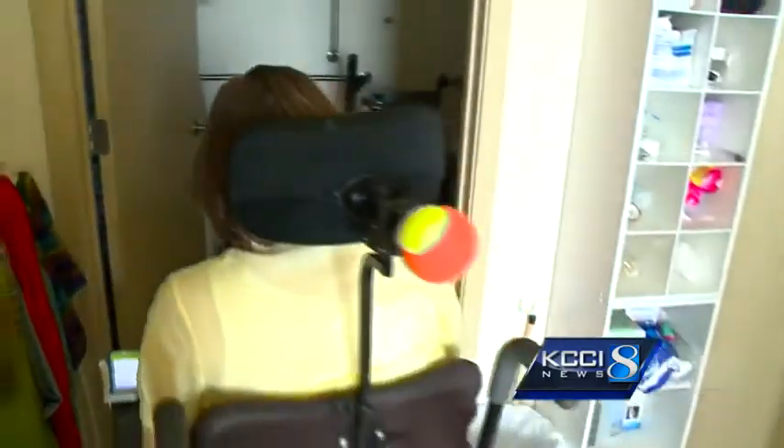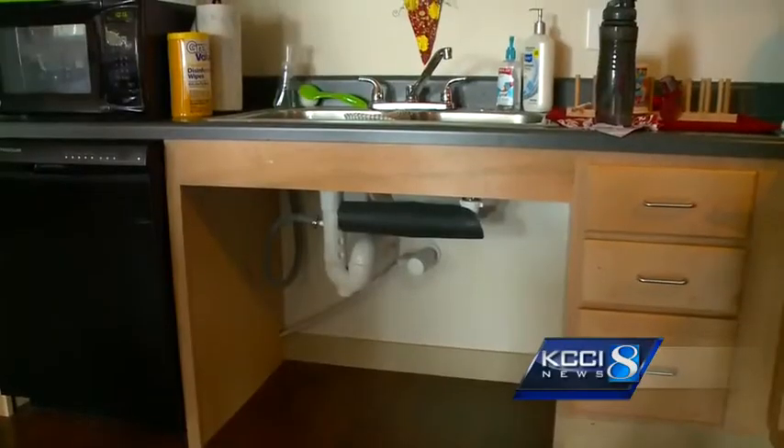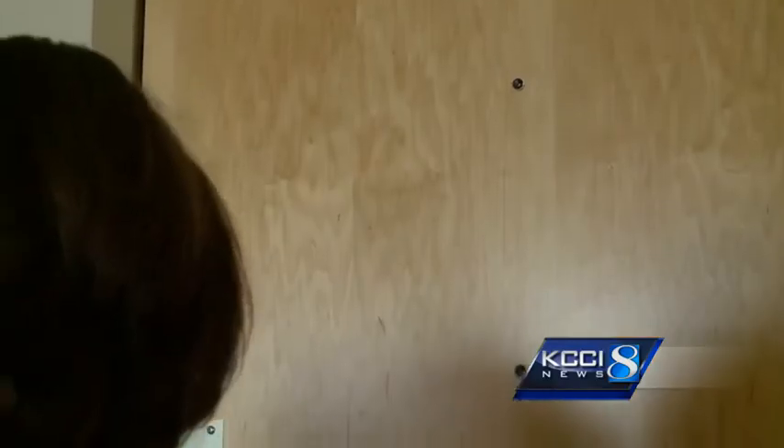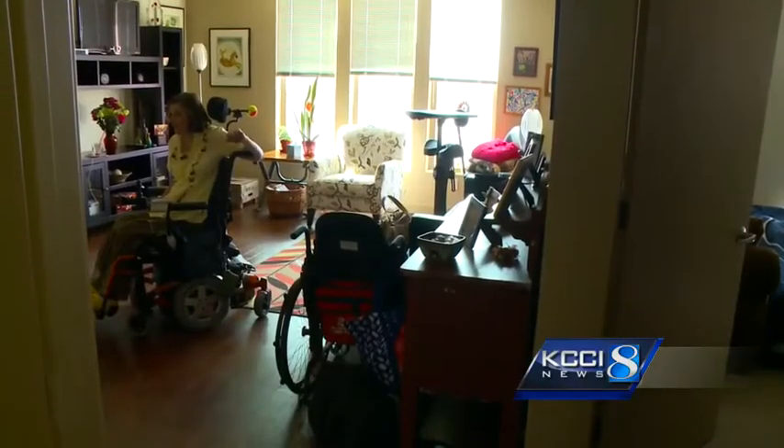For renters searching and for landlords listing, it's totally free. Iowa Finance Authority funds it. It includes 8,000 properties in Polk County alone so far, hundreds more statewide, and it's available for anyone to use, disability or not, looking for the right place to call home.